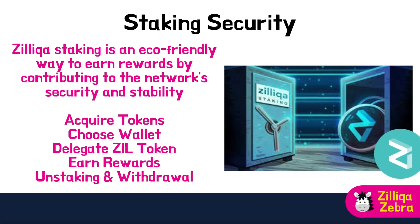Zilliqa staking is an eco-friendly way to earn rewards by contributing to the network's security and stability. To start staking, you will need to acquire ZIL tokens and choose a wallet that supports staking. The steps include acquiring tokens, choosing a compatible wallet, delegating your ZIL tokens, and earning rewards. The staking process on Zilliqa is designed to be secure, ensuring that your assets remain safe while participating in the ecosystem. For more details on how to stake, refer to other videos related to staking.